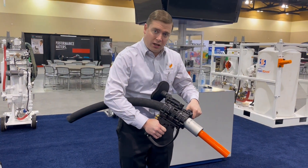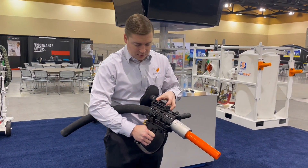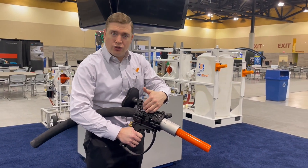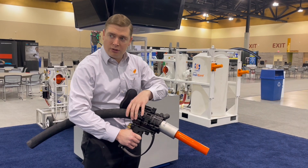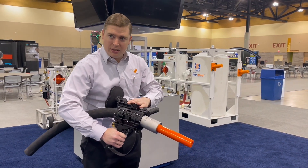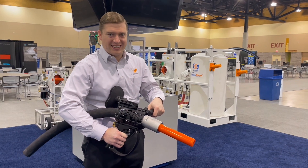The most common question we've been asked about this new system is whether it can be used with multiple size blast hoses. The answer is yes — it's got a simple insert which can be taken out and re-adapted for any size blast hose. So the new BABS dead man system from Schmidt is looking great.